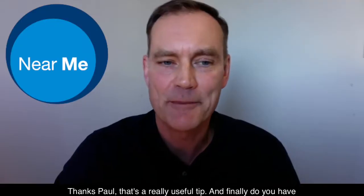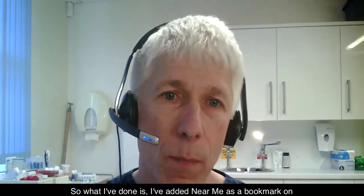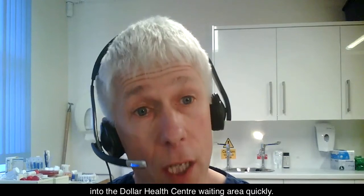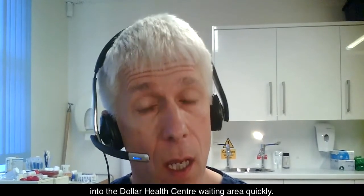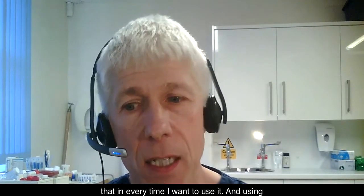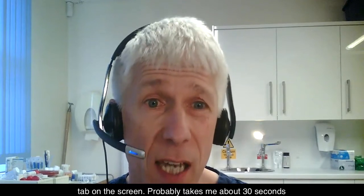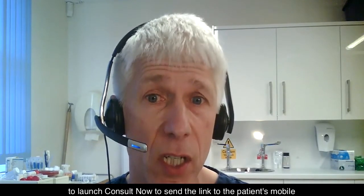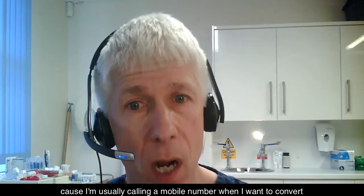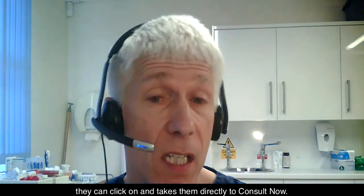Thanks Paul, that's a really useful tip. And finally, do you have any particular messages for colleagues who may be considering using ConsultNow as a tool in their practice? What I've done is added Near Me as a bookmark on my internet browser, so I can log into the Dollar Health Centre waiting area quickly. My username and password is remembered, so I don't need to type that in every time. Using the ConsultNow function is very easy — it appears as a prominent tab on the screen. It probably takes about 30 seconds to launch ConsultNow and send the link to the patient's mobile or email address. I find it easier using the mobile number, and then the patient receives a link they can click on which takes them directly to ConsultNow.